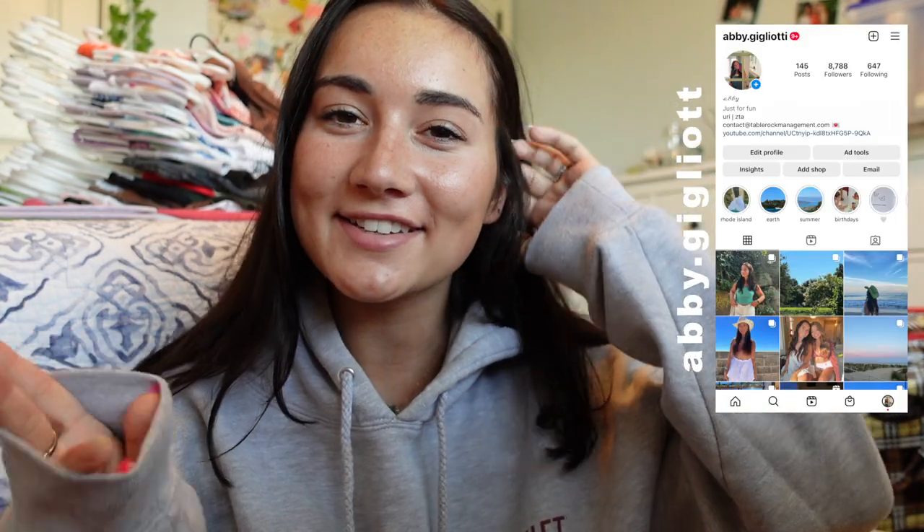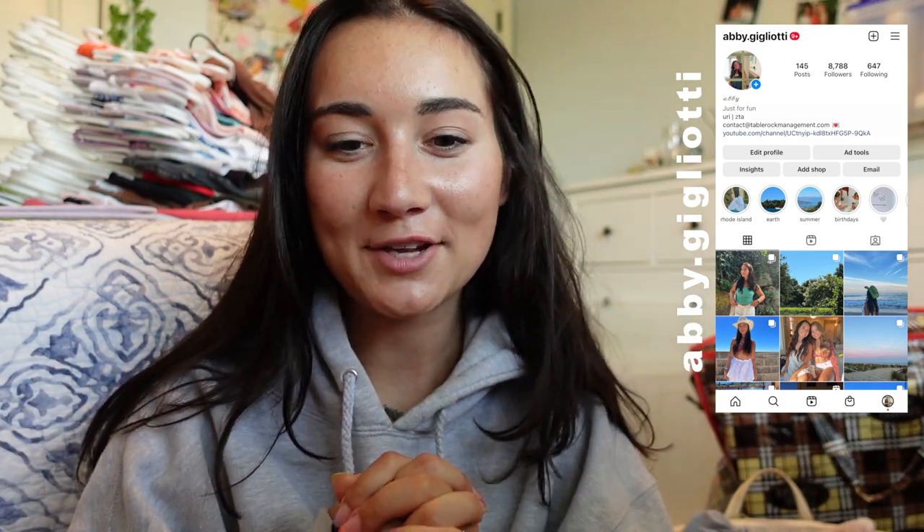Hey guys, in today's video I'm going to be showing you everything I'm bringing clothes-wise to college for my sophomore year. It's kind of a pack-with-me. I just finished my last load of laundry so this is everything I have. I thought this video would be fun because I didn't really know what to bring last year clothes-wise, and I'm trying to cut down this year.